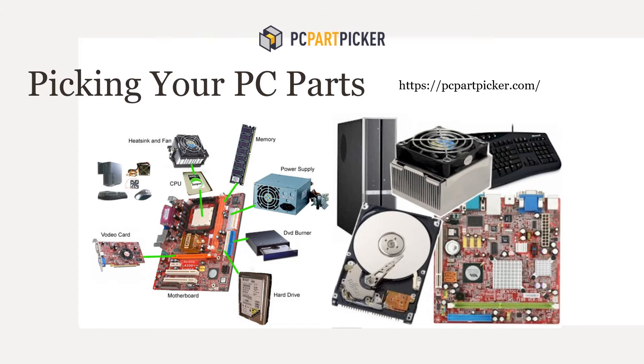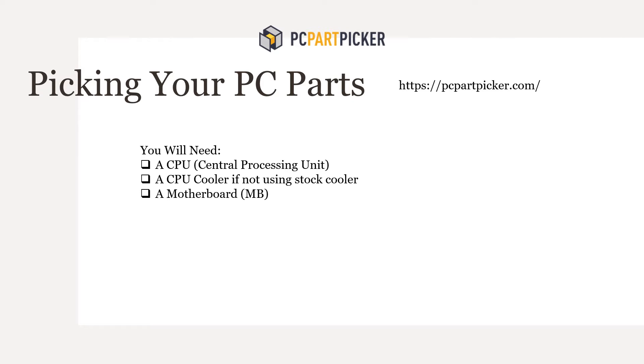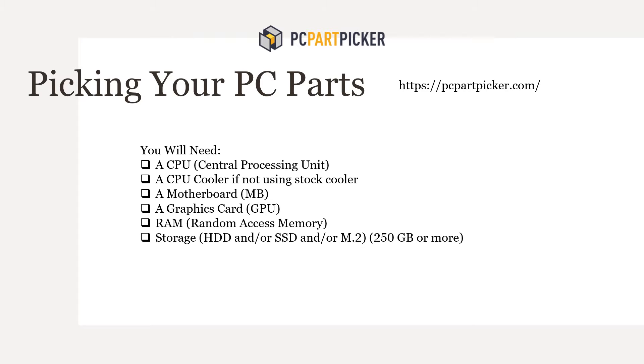When building your PC you're going to need the following: a central processing unit or CPU, a CPU cooler — if you're not using a stock cooler you may need a water cooler — a motherboard, a graphics card, RAM or memory, storage in the form of an M.2 SSD or HDD, a power supply unit, a case, and your choice of operating system.